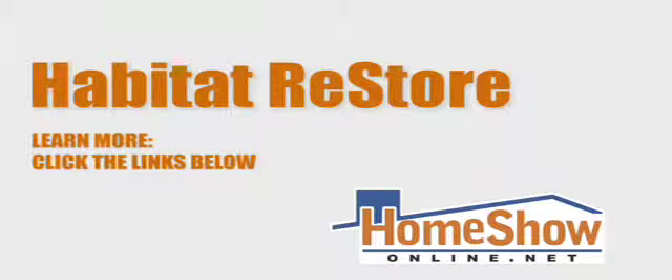To learn more about the Habitat ReStore and Habitat for Humanity, click on the links below. For Home Show Radio, I'm Tom Tynan.